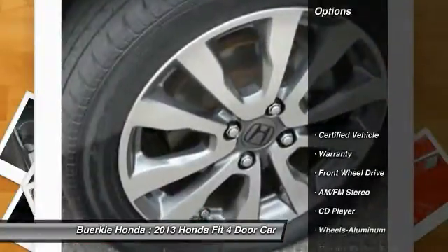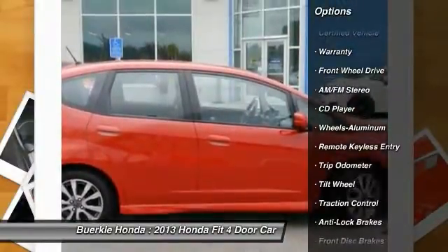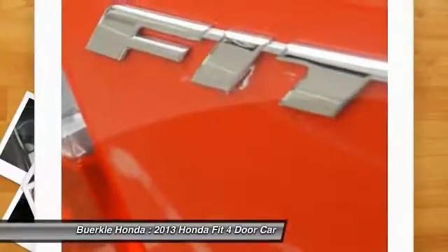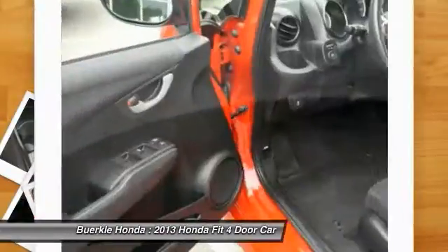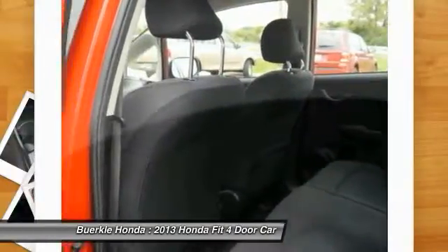Here are some of this vehicle's great options: traction control, anti-lock brakes, air conditioning, power steering, aluminum wheels, cruise control, rear defrost, center armrest, AM-FM stereo radio, FWD. Come take a test drive today.